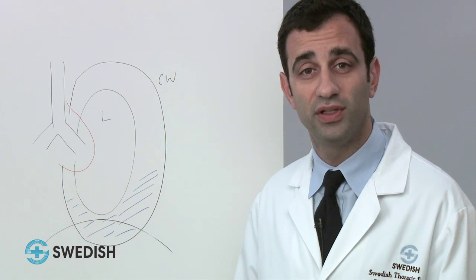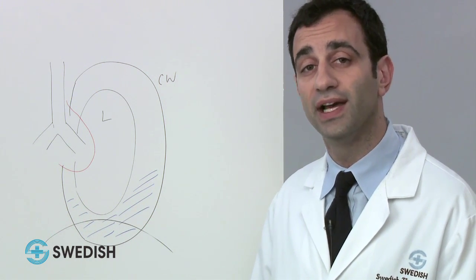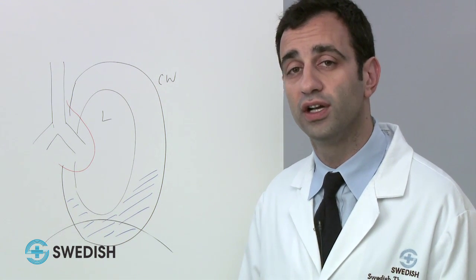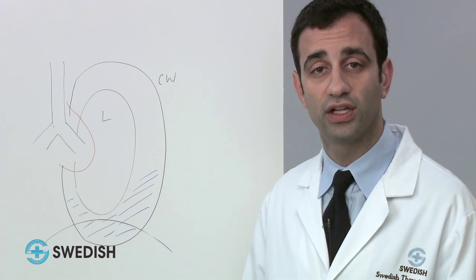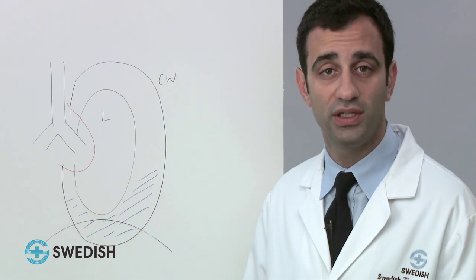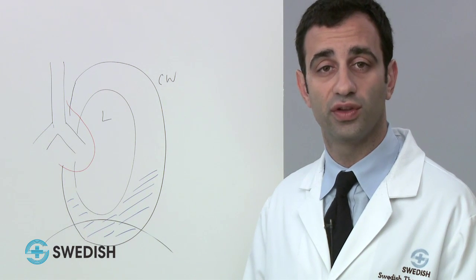On physical exam, there may be decreased breath sounds on the affected side. There can also be a mass in the chest wall, and this could be painful. There are a number of radiologic tests that we order while trying to establish the diagnosis, the stage — which tells us how advanced the cancer may be — and to determine if surgery is feasible and in the best interest of the patient.